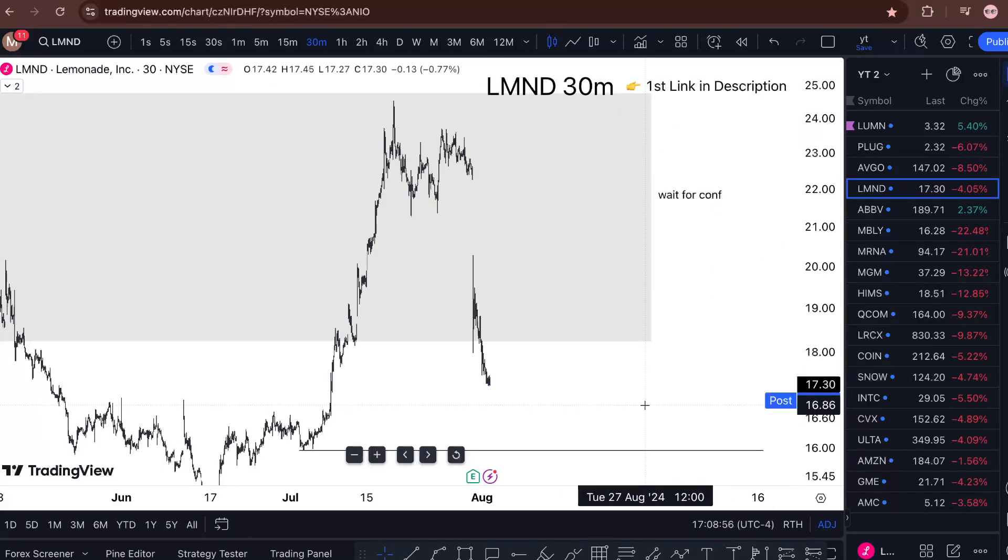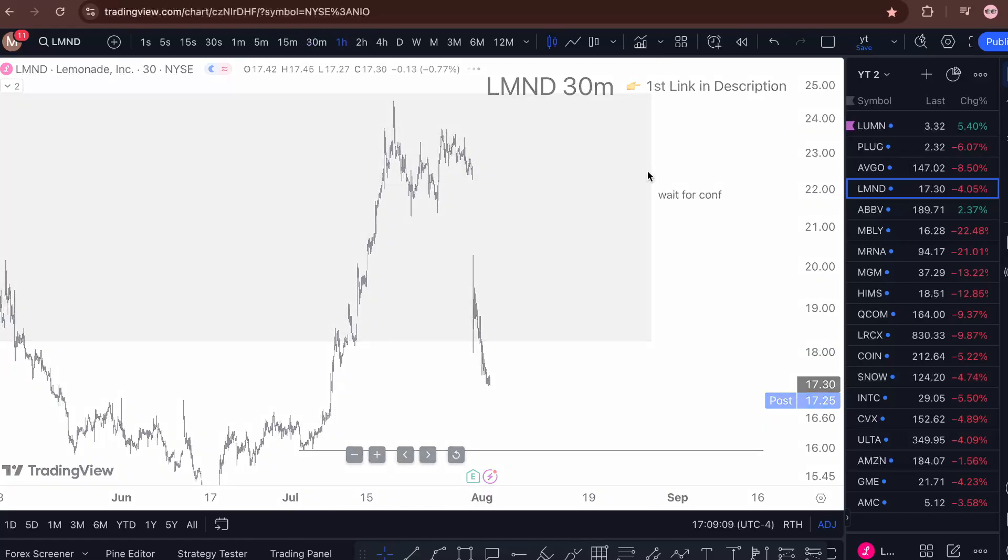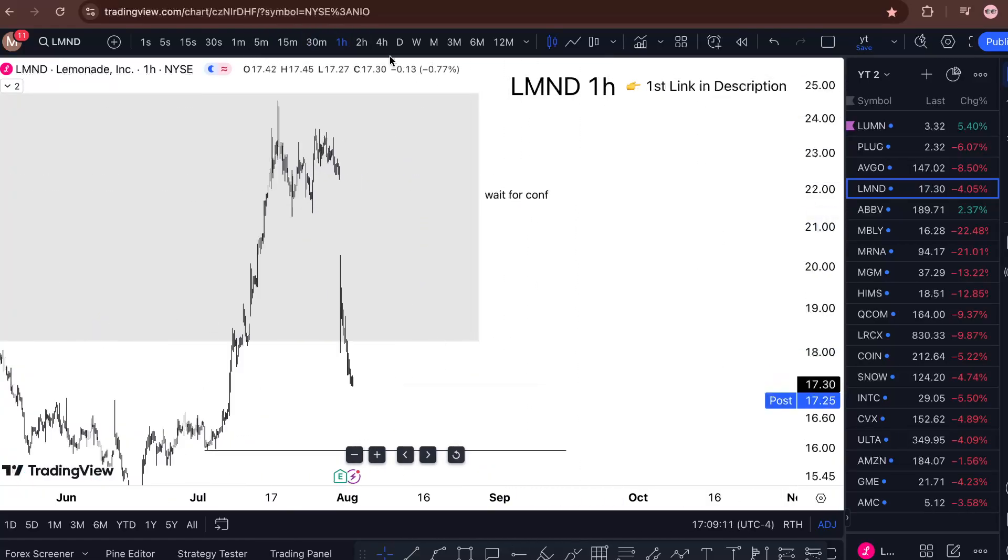LM and the stock analysis — Friday and onward, is it a buy or a sell? Watch this one-minute video till the end to find out. Lemonade stock is sitting at like four percent down for the day, at about $17.25. I said previously that I'm waiting for confirmation.